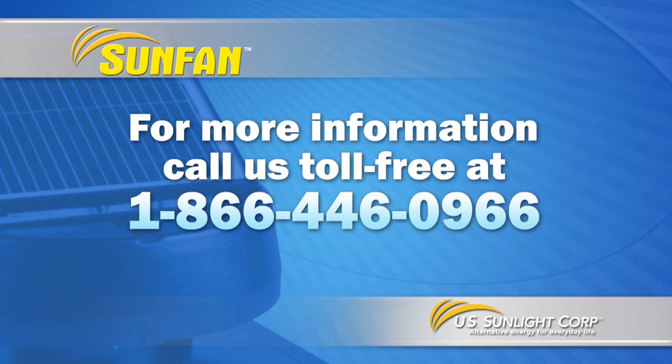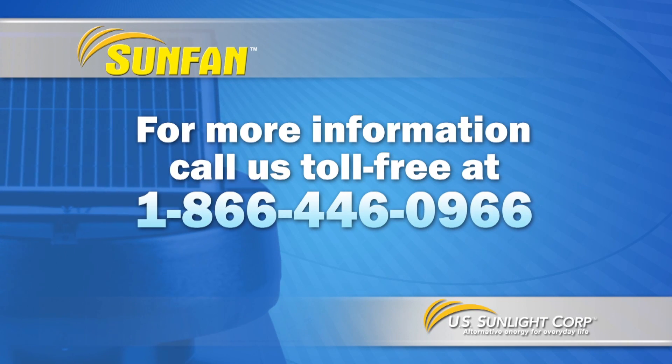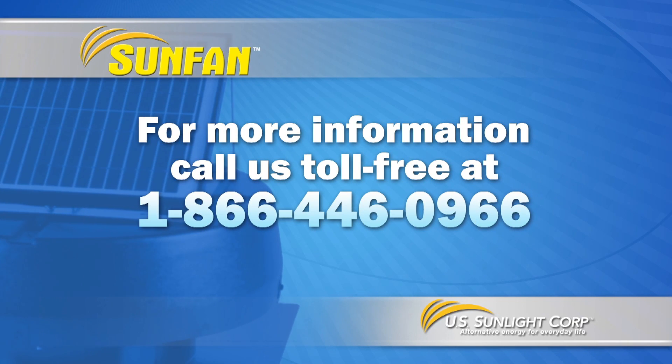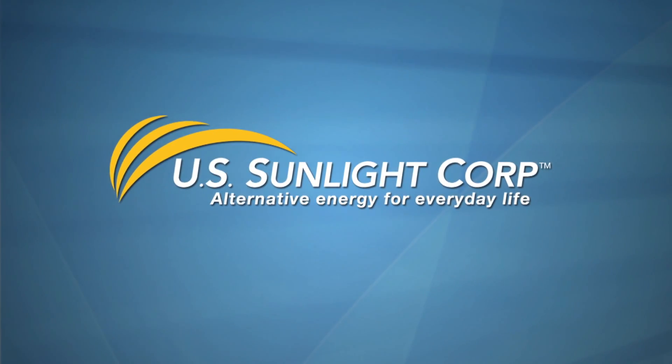Now take some time to explore our website and learn more about how you can save money and help the environment, or call us at 866-446-0966. U.S. Sunlight — alternative energy for everyday life.